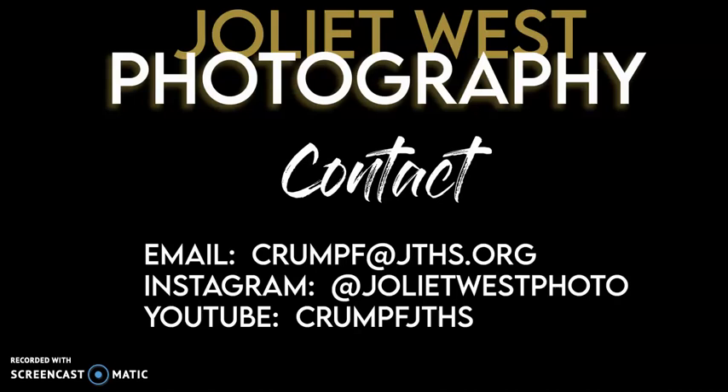If you have any questions please feel free to email Mr. Rumpf at any time. You can search my YouTube page — please like and subscribe. Follow on Instagram. I actually post a lot of videos and projects, so it really is an excellent way to find out what photo class is all about.